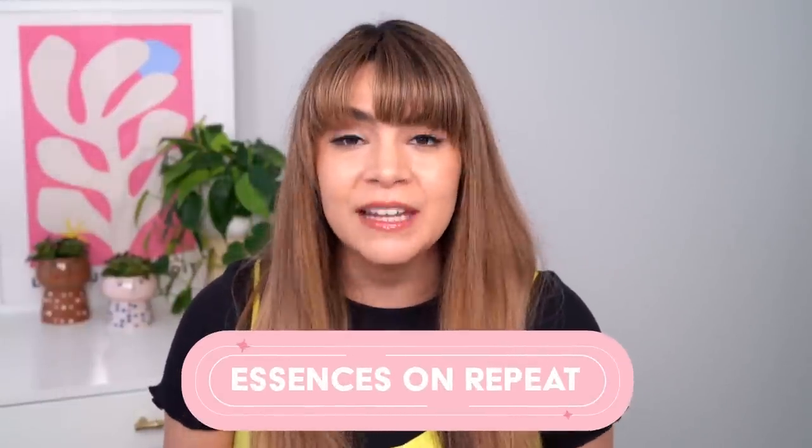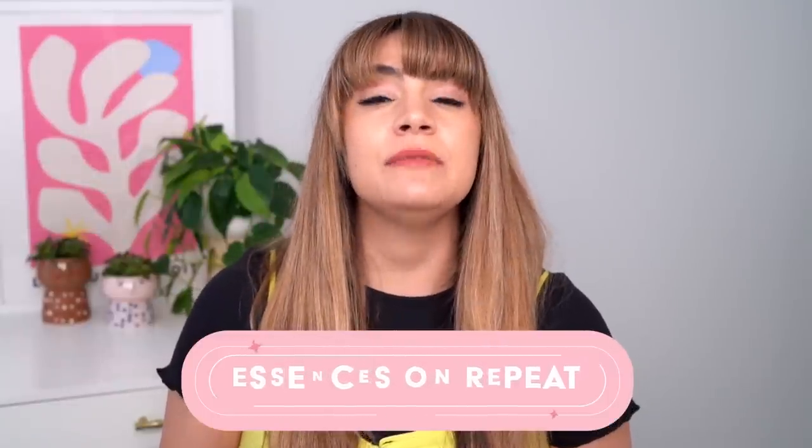Hey, it's Kelly. Welcome back to my channel where we talk all about gentle skincare, sometimes self-care, and today we're talking essences. I realize as much as I love essences and I've done a lot of content on them, I haven't done a video on essences recently, so this feels a little long overdue. Today it's very casual — not a top anything or a fave anything. I just want to share three essences I've been using on repeat over the last couple of months, my reviews, what I think they're good for, and why I've really been enjoying them.